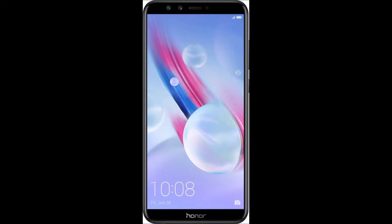Honor 9 Lite, Midnight Black, 64GB, 4GB RAM. Product Description.